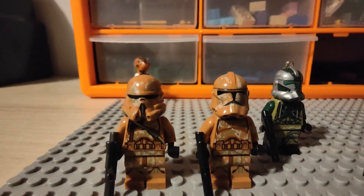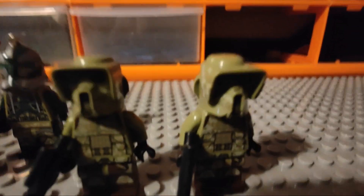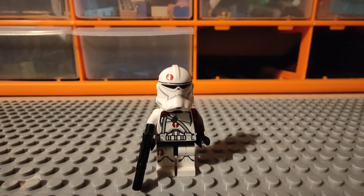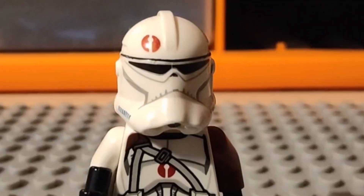Here we have my Geonosian next to my Commander Greer — as you can tell, he's a key ring. But over here we have my Kashyyyk troopers, which are one of my favourites. And here we have... I cannot remember the name.